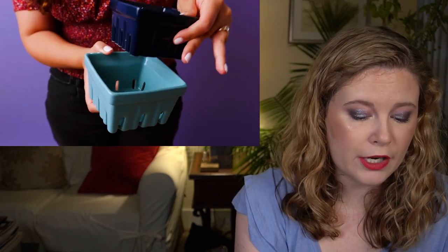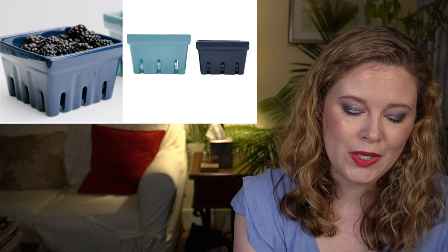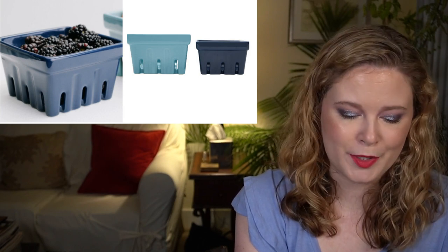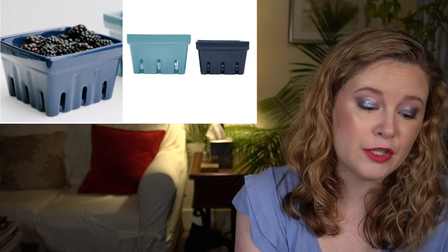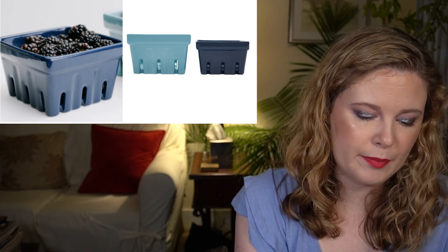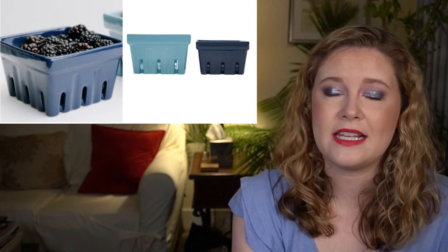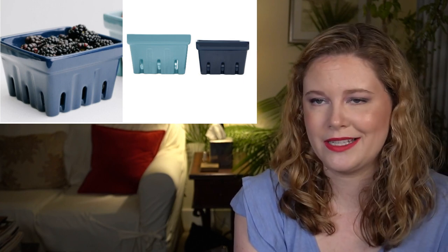You get one larger light blue bowl and one smaller darker blue bowl. They can be used to keep your fruit fresh in the fridge or displayed on your table, and they're the sustainable choice in place of plastic bags. The small is four by four by two-and-a-half inches holding about 13 ounces, and the large is five by five by three inches holding about 22 ounces. They are dishwasher safe stoneware with glazed color.